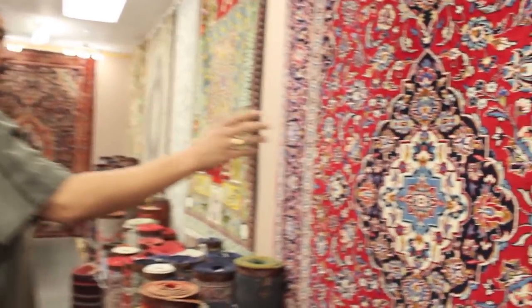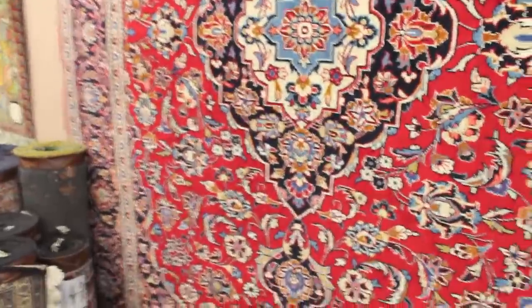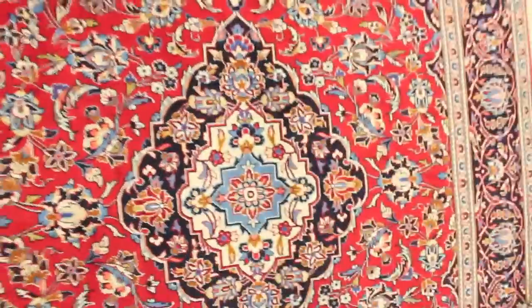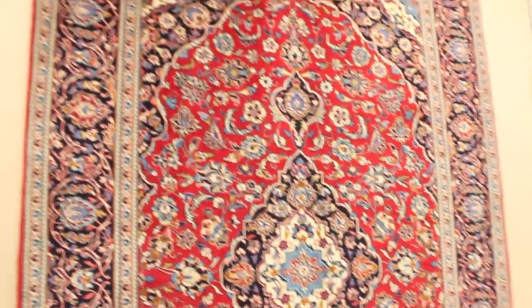Coming over here, this is a Kashan rug — it has a very traditional pattern. Kashan is the historical city which used to be a capital around 300 to 400 years ago.